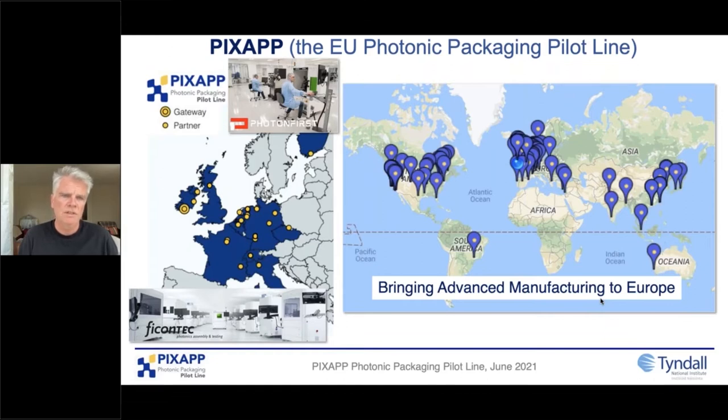I picked out two partners. One is Photon First, formerly Technobiz, in the Netherlands — they've established a manufacturing capability, making their own integrated photonic products and supporting manufacturing packaging services. We do a lot of the development work, develop building blocks, then transfer to partners for scale-up, and they become sustainable. Another example is Ficom Tech, who build packaging machines and test equipment. In the top image, Photon First is actually buying Ficom Tech systems — a very nice integrated European ecosystem.